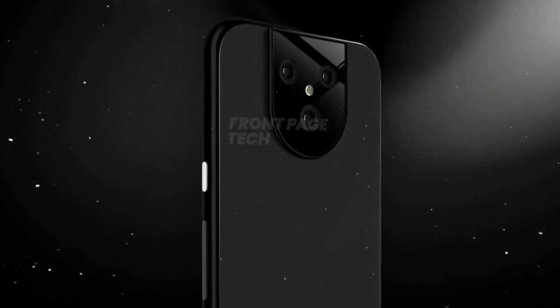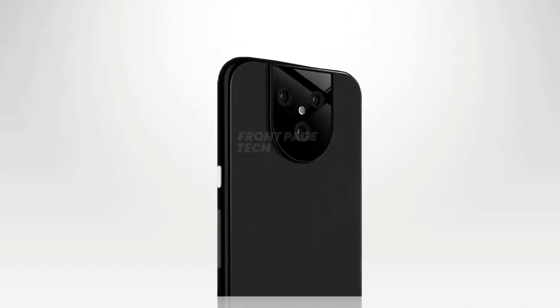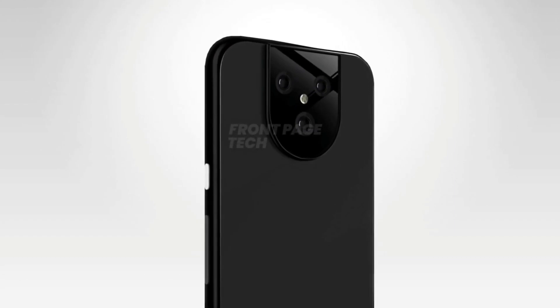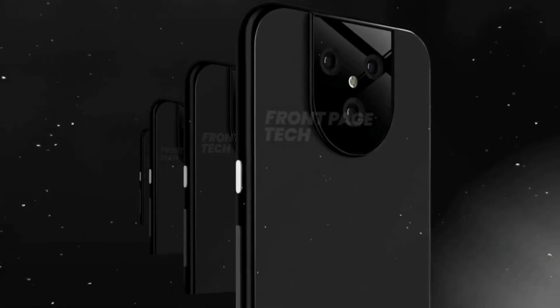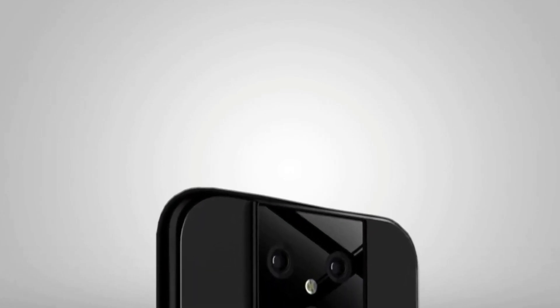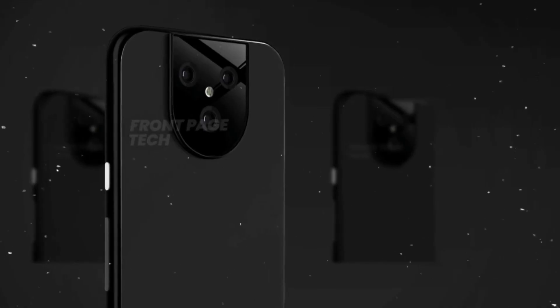Looking at the design, it looks rather odd but ultimately represents a more unique direction for the company. The back is finished in matte black glass and the camera module is shiny glass. The most interesting part of the smartphone is its camera module at the back, with two telephoto lenses at the top and one ultra-wide angle camera lens at the bottom.